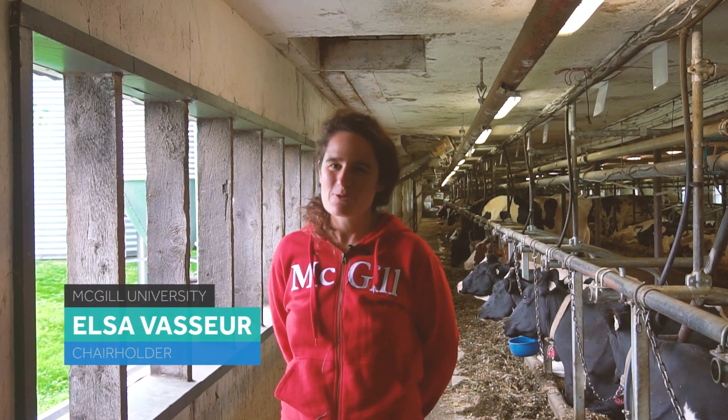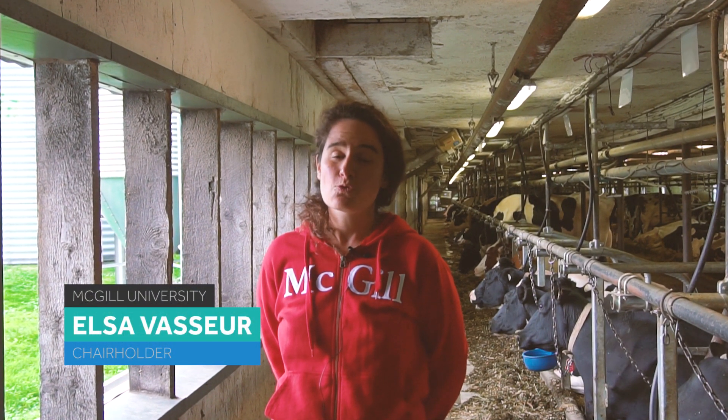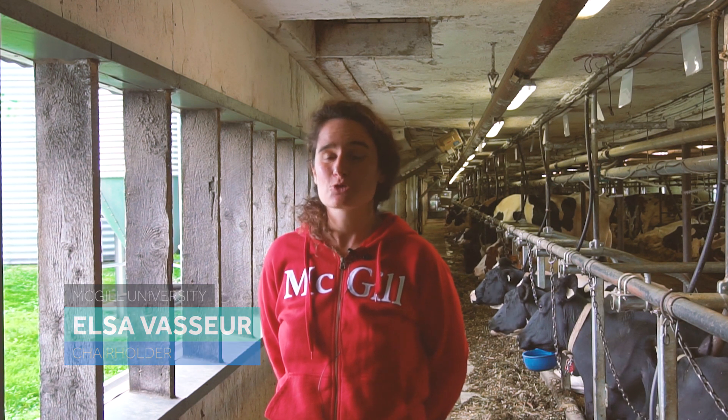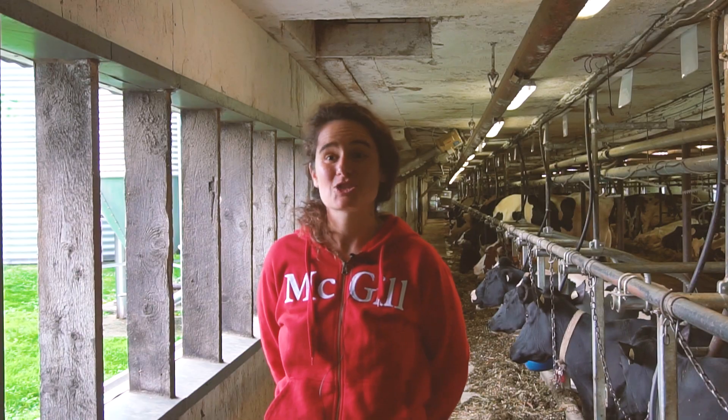The objectives of the chair are to develop preferences for dairy farmers operating in tie-stall systems. We wanted to offer a range of choices so that the farmer has several options at his disposal and can choose what is the wisest to install at home.